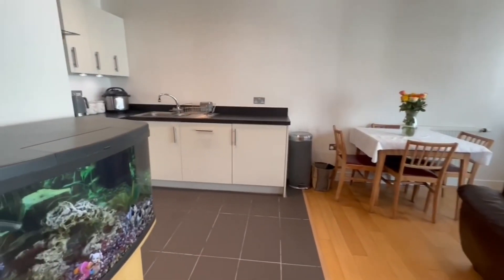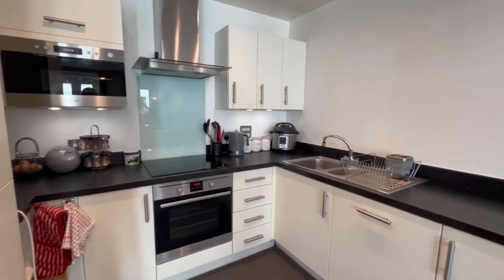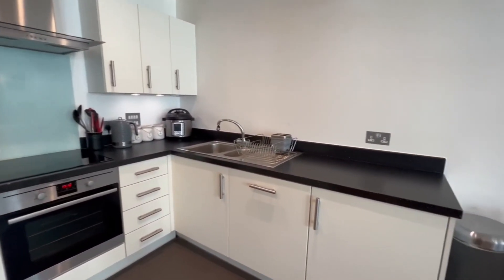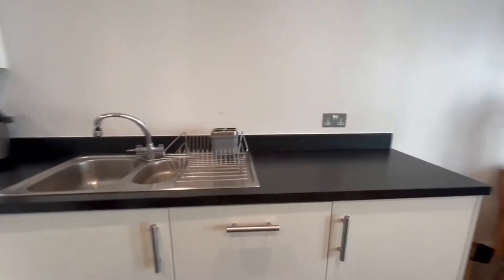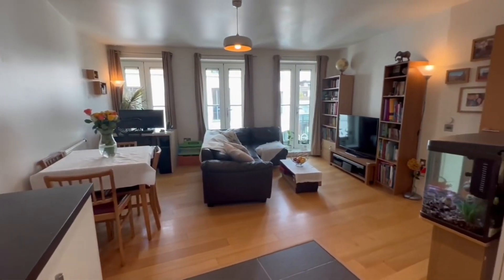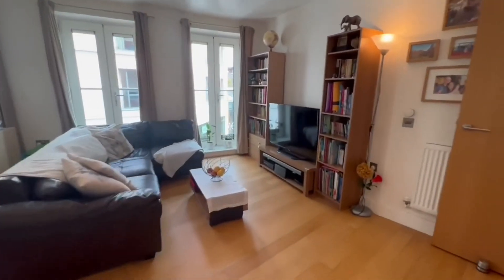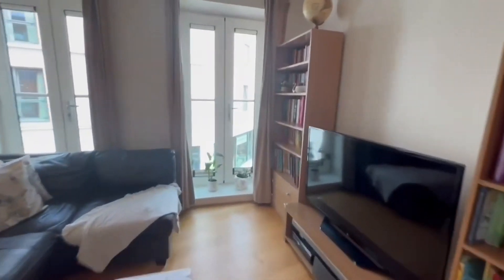Here we are at number three Atfield. This is a modern apartment, so we benefit from open plan living. Here's our modern kitchen with integrated appliances, and you come round we've got space for dining and a living area, as well as wonderful views out onto Parkway.